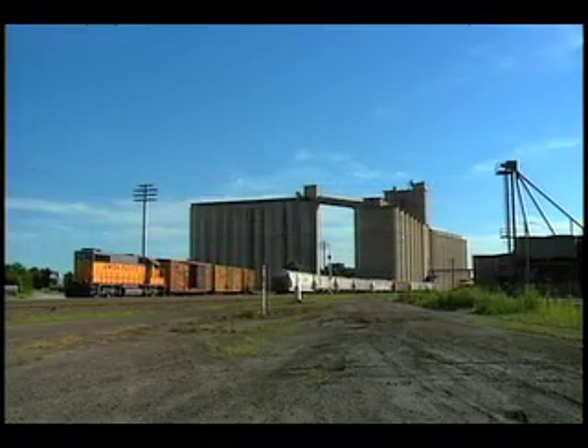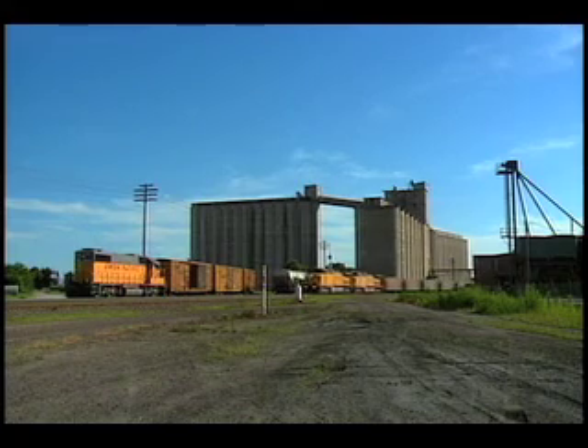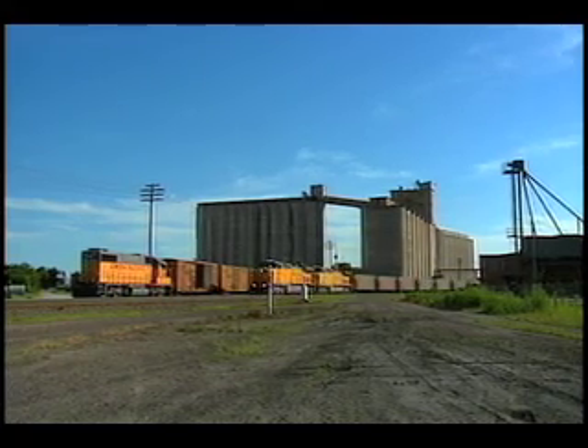The route brings trains through Topeka, Kansas, past green elevators and other businesses of this metropolitan area. This curve in Topeka is a great place to just sit and watch as train after train passes through town in the late afternoon.